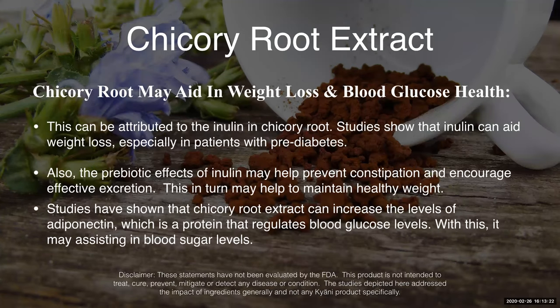Blood glucose levels and weight loss often go hand in hand. Controlling your blood glucose levels and having normal levels of blood glucose are very beneficial to helping people lose weight. And so chicory root is very key for that as well.